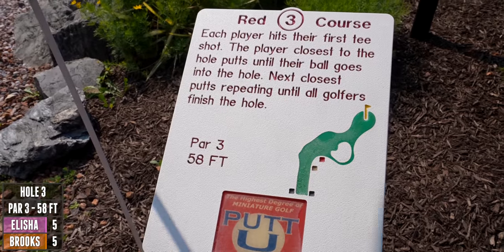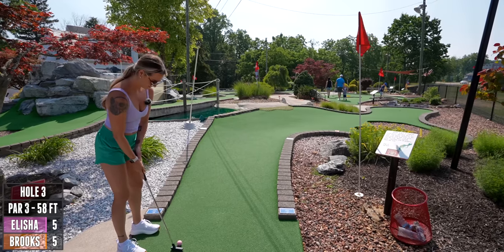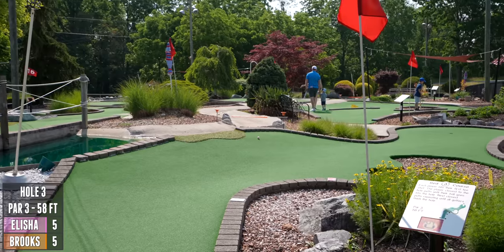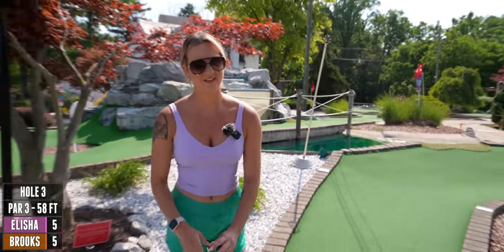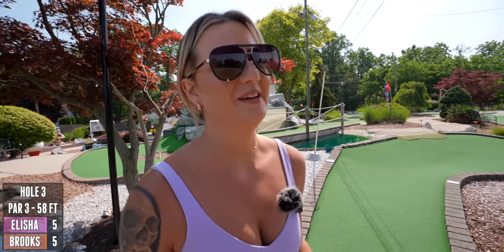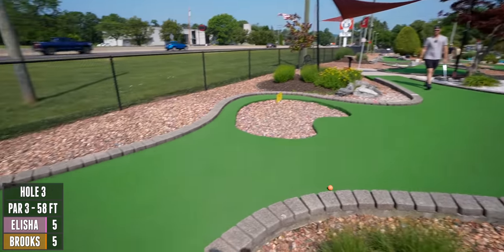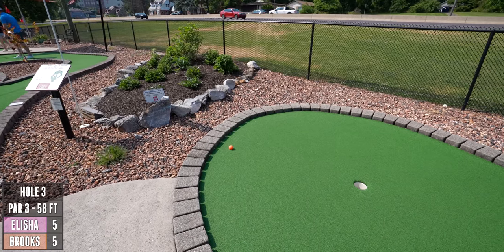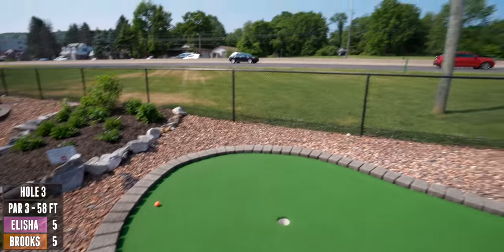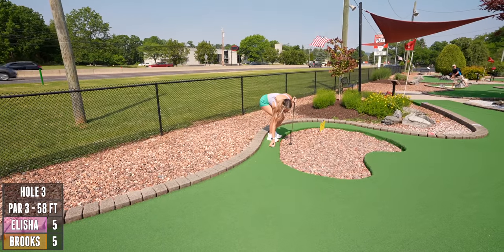Hole three is another par three, 58 feet, and there's a lot of rock. That should be good — I thought you were gonna clear it! Trying a lot lighter after seeing yours. This is a really cool course so far — it's really neat. Like I said at the beginning, this is the more windy, more curved side, so I'm really curious how big this course gets.